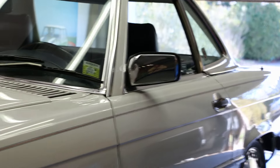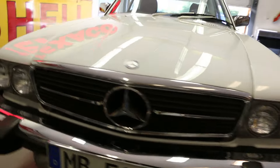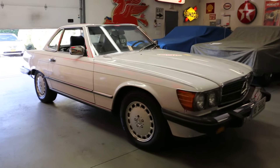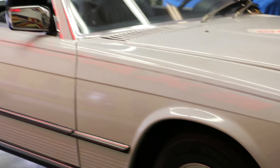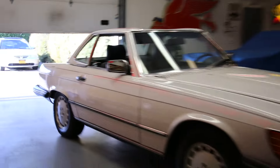Everything on the car works exactly as it should. Super straight body. It runs beautifully. It's got new tires on it — the other ones were fine but they had a little dry rot, so we put new tires on. You can see no dings, dents, no cracks in the leather, no cracks in the dash. The engine runs perfectly. It's just a really good specimen.